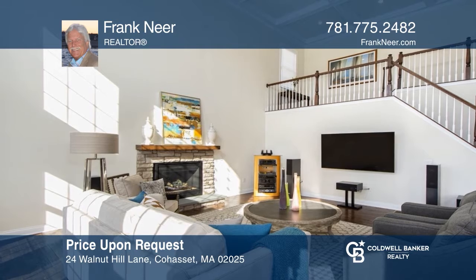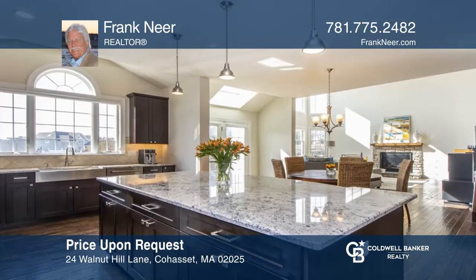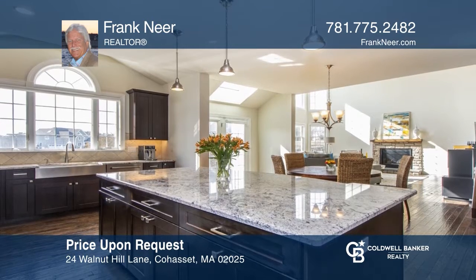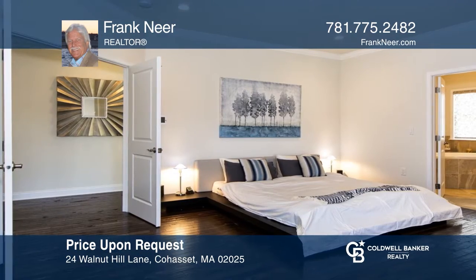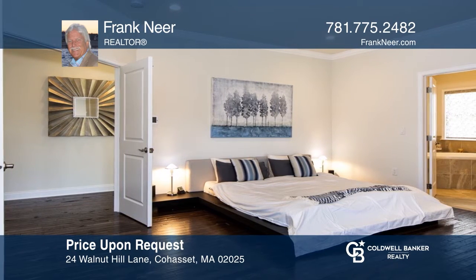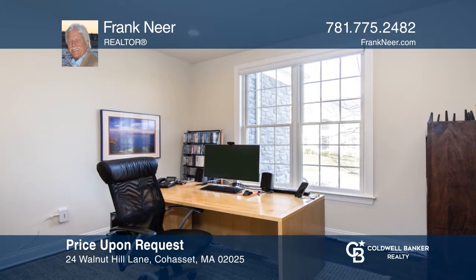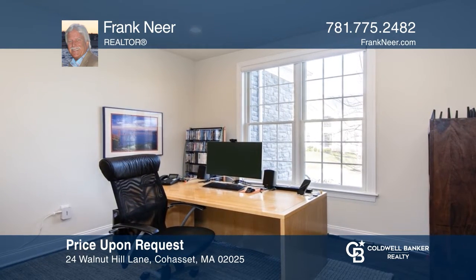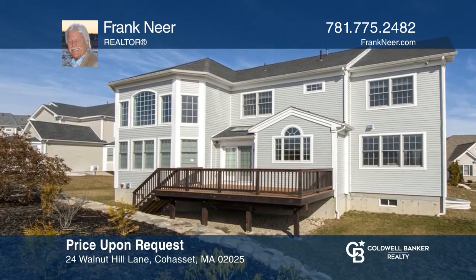Welcome to this fabulous home at Estates at Cohasset, finished in July of 2017. This Columbia style features an open dramatic floor plan with hardwood flooring, elegant crown molding, a gas fireplace, a private office and rear deck. Located just a short distance to Cohasset Village, the commuter boat and train to Boston. Come see your new home today with Frank Neer.